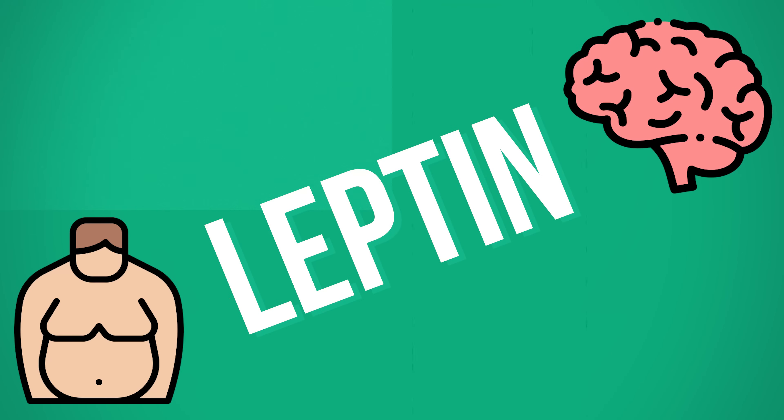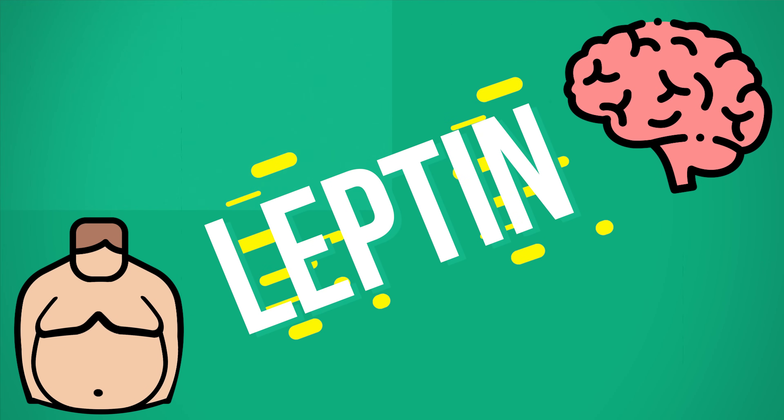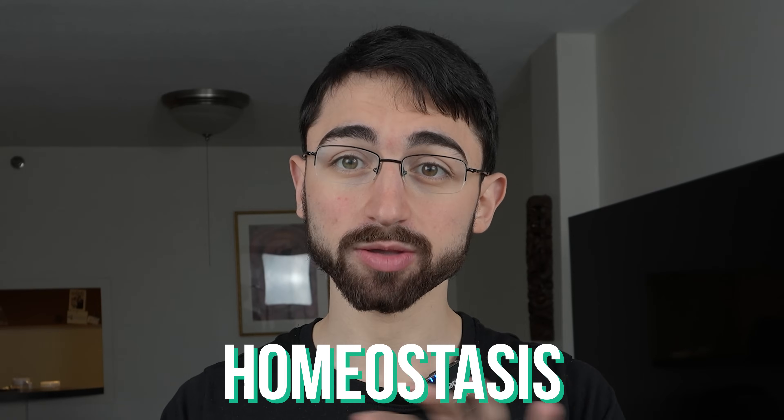What's supposed to happen is your fat mass increases, the leptin says to the brain, we have enough fat here, you can decrease eating — and vice versa: fat mass goes down, leptin goes down, maybe you get a little bit more hungry and you eat more. Again, maintaining a homeostasis.